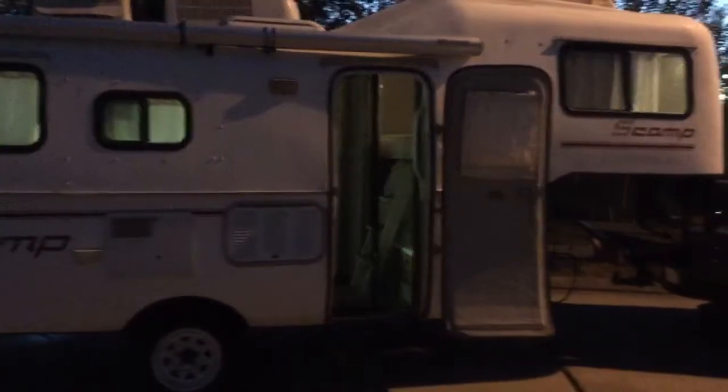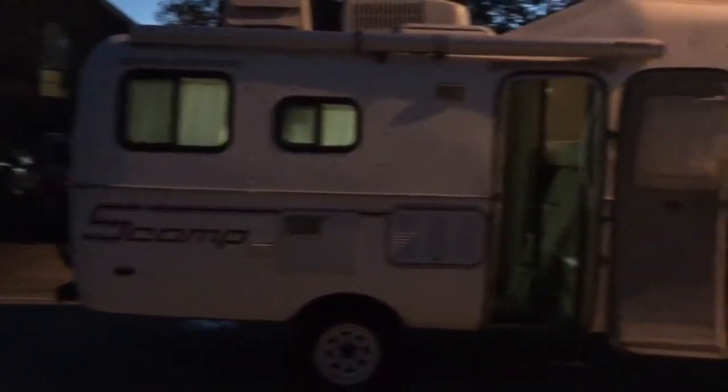Okay, I'm going to do the walk around for the inside since the outside is kind of dark to see.